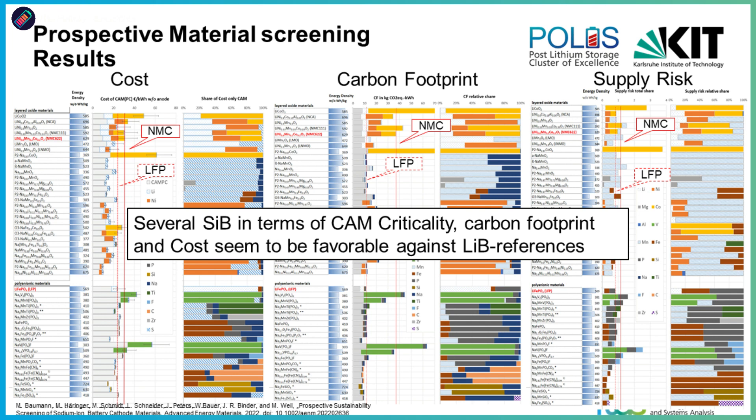The approach itself was a key result — it proved quite practical and easy to apply, even though it took long to develop. The main finding was that most sodium-ion battery cathode materials performed better than the defined benchmarks. For oxide cathodes using NMC622 as reference, the manganese-based ones were quite promising. For polyanionic cathodes using LFP as reference, the Prussian blue analogs were quite competitive, based on our assumptions and simplifications.